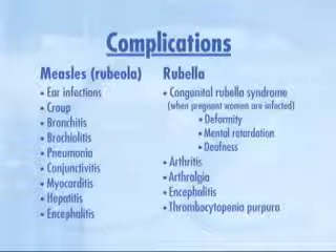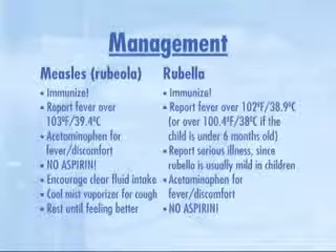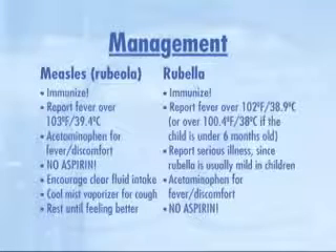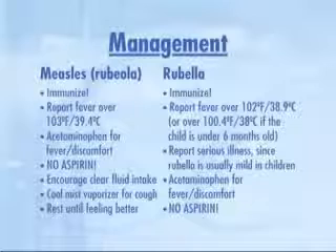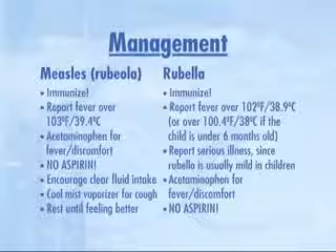Measles and rubella are treated very similarly, but remember, these diseases can be prevented. It is always better to prevent than to treat. The MMR vaccine protects against both diseases. MMR stands for measles, mumps, and rubella. Parent education is so important because these diseases are so preventable. Make sure parents understand to give acetaminophen for fever and discomfort, but never aspirin. The use of aspirin for children who have viral illnesses has been associated with development of Reye's syndrome, a potentially life-threatening disorder.